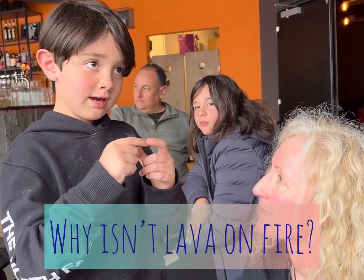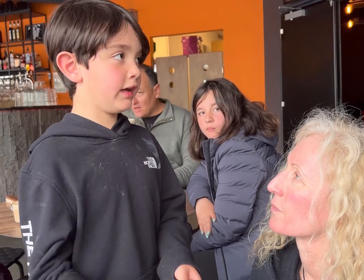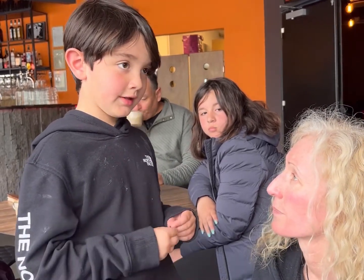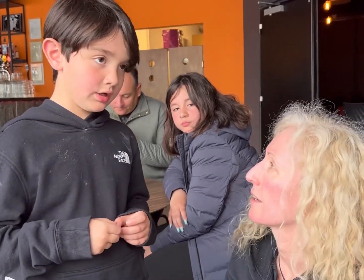How come when you look at the lava you don't see fire? If I put paper on it — it doesn't have fire because it's not burning anything.